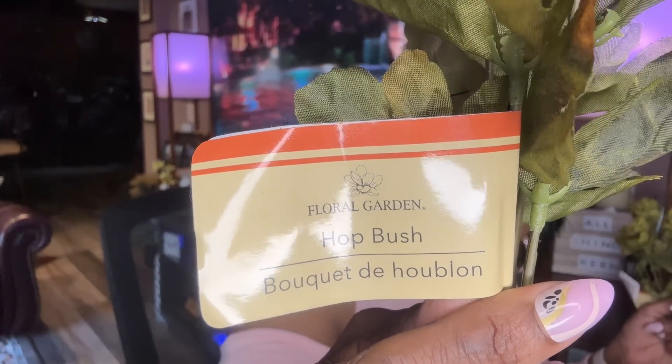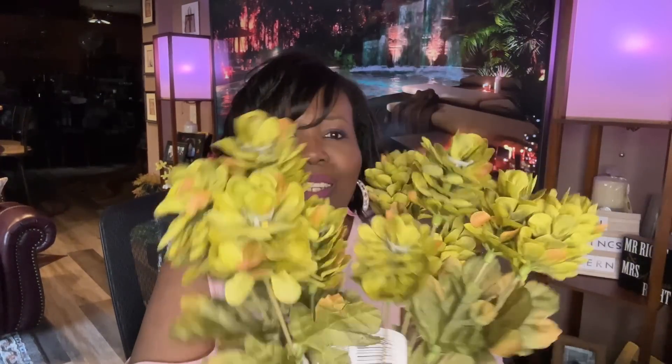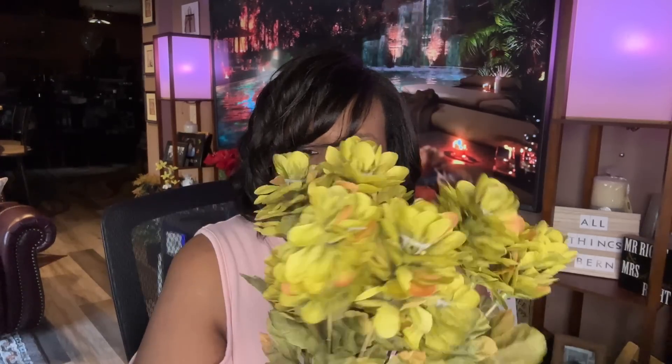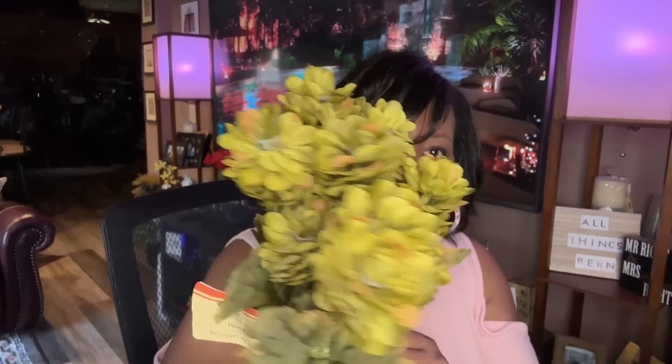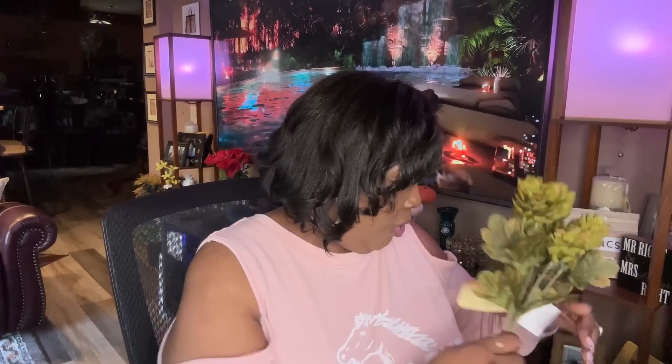I'm not going in any particular order — I didn't even take things out of the bag this time, I just have my bags sitting right here and we're going to go through it. These are called a hop bush — never heard of that before in my life, but they look like succulents and I thought they were really nice. I think I want to mix them in with those eucalyptus picks that I just got.